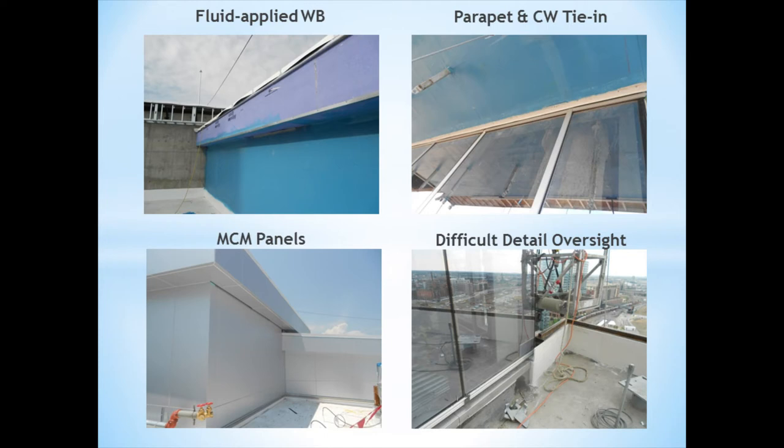While on-site, PI also made observations and provided recommendations for the metal composite material panels. PI oversaw, made recommendations, and provided consultation on a number of difficult details where a variety of systems came together. In the lower right-hand corner you'll see a roofing system, as well as the curtain wall system, and the parapets coming into one location — making waterproofing and achieving a watertight system very difficult.